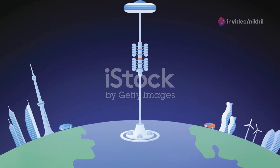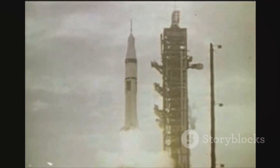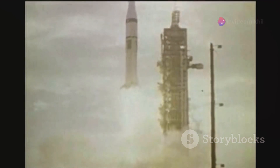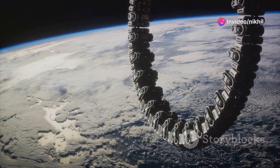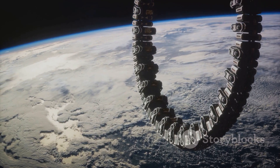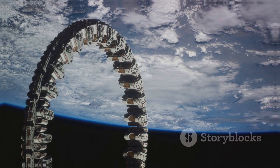Despite these challenges, advances continue. In 2018, scientists from Shizuoka University successfully tested a miniaturized version of the space elevator, launching a prototype via satellite. This experiment, which involved a steel cable and small platforms, remained stable and intact throughout, marking a significant step forward in space elevator research.